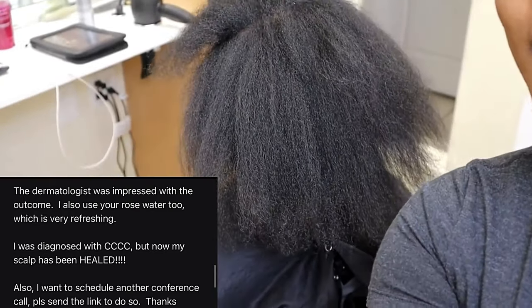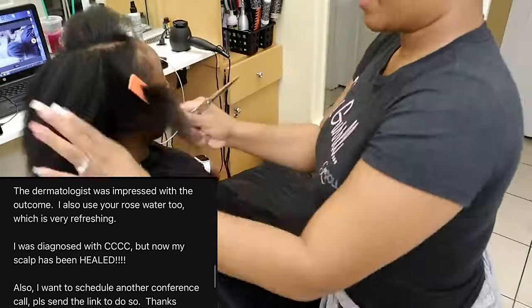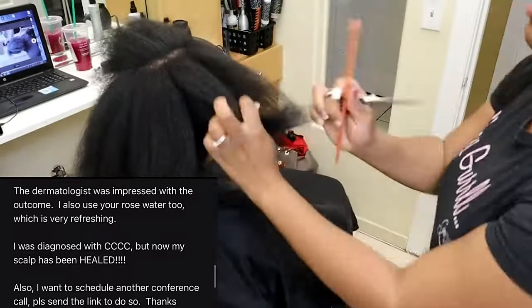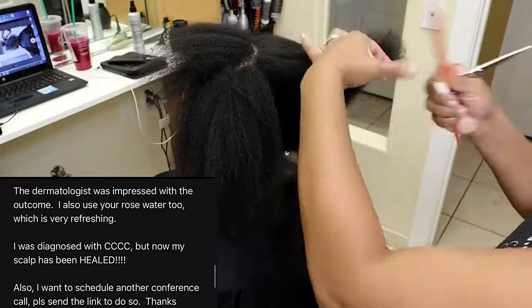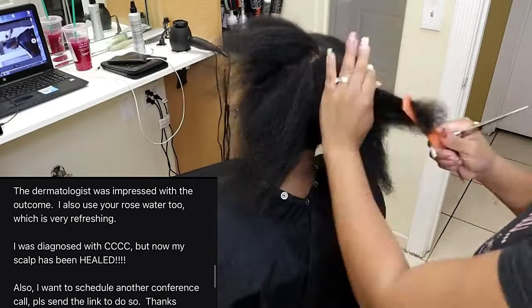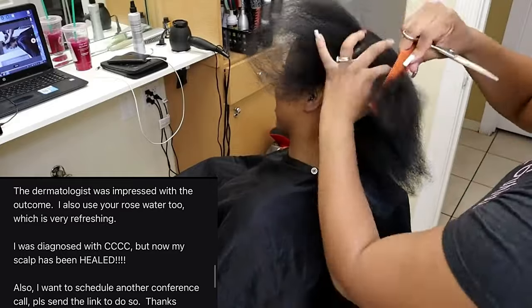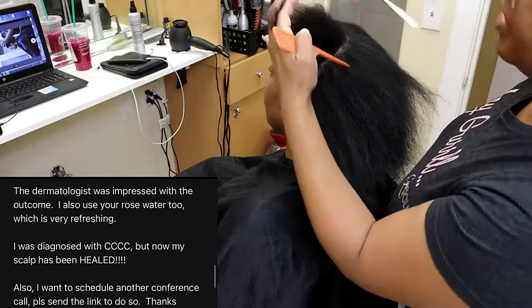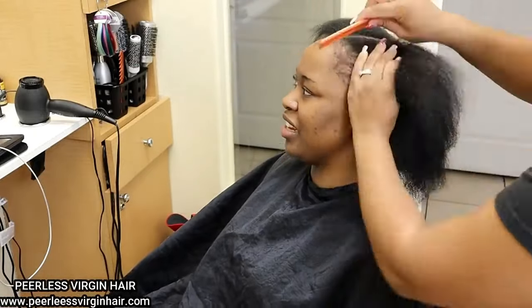Here's a review from one of my clients: the dermatologist was impressed with the outcome, she also used my rose water tube which is very refreshing, she was diagnosed with CCCC but her scalp has been healed. I want to share this as social proof so you know I'm not just talking — I get results. This client suffered from traction alopecia because of some of her practices.